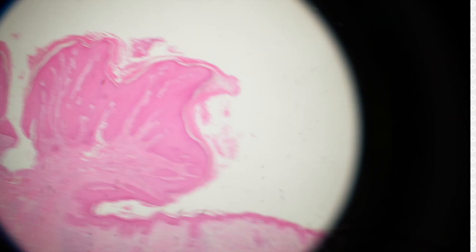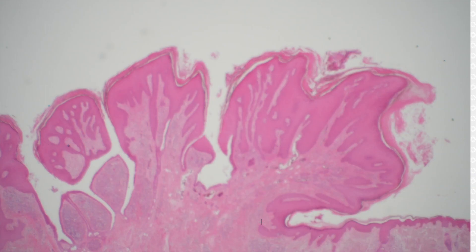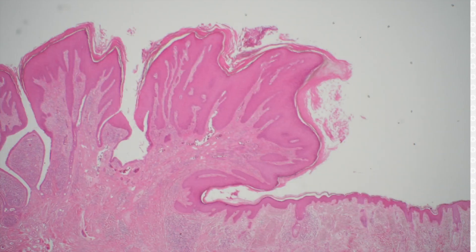It's an important thing to recognize in dermpath practice because we do see this a lot and it can mimic cancer. Here it's a totally incidental finding that I wouldn't even mention, but I thought it was a little pearl to teach you since we're doing intermediate level stuff today — you're ready to learn about syringometaplasia.